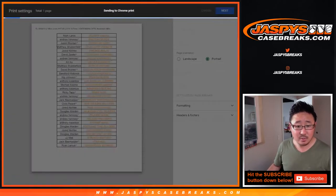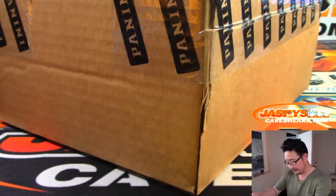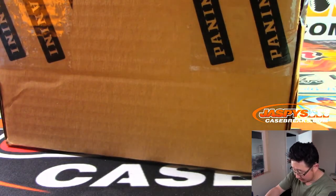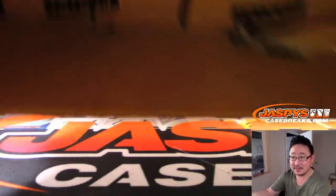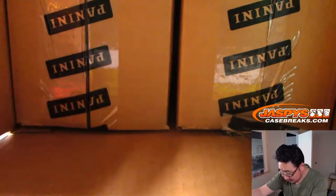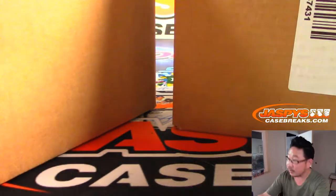Now let's print this list out as well. While all that's printing out, let's switch screens. This looks like our last case, I think. I didn't notice any more in the back, but maybe they're hiding somewhere, or maybe we have some more on order. A sharp blade is a safe blade, ladies and gentlemen. All right, the labels are right here.